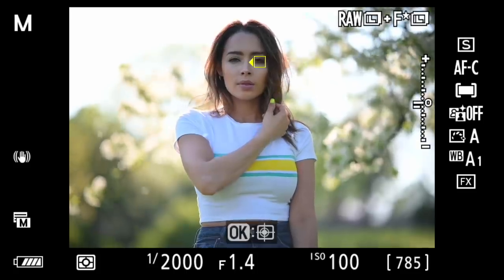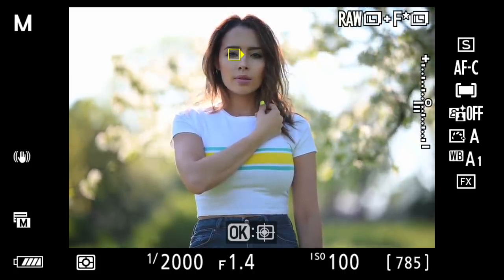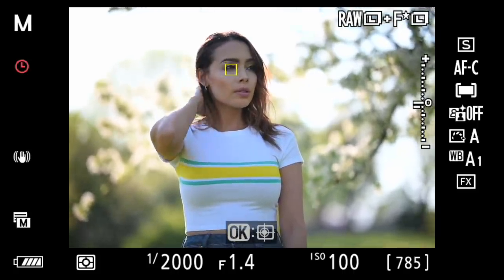Nikon does have something that Sony doesn't — the ability to change eyes. When both eyes are in the frame, you're able to switch eyes with the d-pad, and that's so cool. With Sony, sometimes it'll focus on the back eye when your model's turning their face, and I end up shaking the camera trying to get it to switch. With Nikon, you can actually select it — and you always want that front eye in focus no matter what, so that's a great feature.